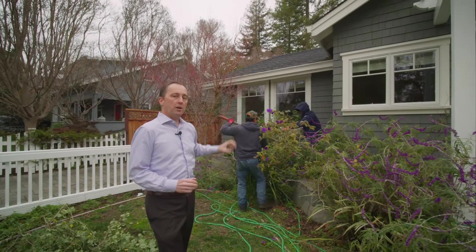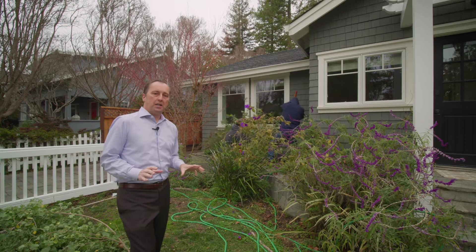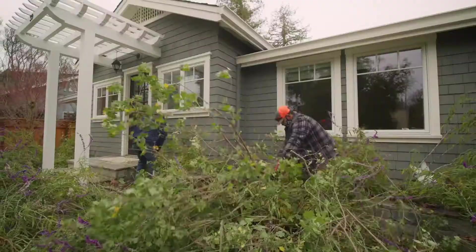Curb appeal really is a factor of being able to see the house. If you can't see it, you really can't sell it. So when you're looking at your house and you want to maximize the curb appeal, being able to see some of the architectural features of the house is important. The landscaping really should just accentuate that. Right now these are pretty, but they're overgrowing, and so they're taking the attention from the house.